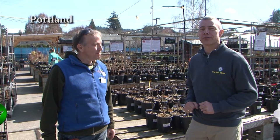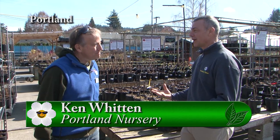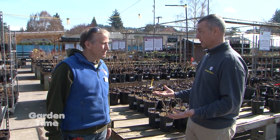I'm out here at Portland Nursery on Stark. I'm with Ken. A lot of us are new to gardening and we really love picking fruits in the summertime. There's a lot that we can do by planting in our own yards that we can pick.